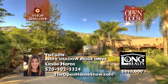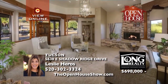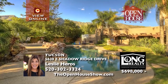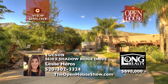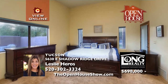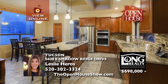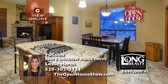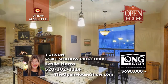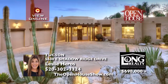Imagine moving into this beautiful four-bedroom, two-and-a-half bath Foothills home. The kitchen is completely remodeled with gorgeous granite counters, stainless appliances, a gas stove, two pantries, plus a big island. Relax in the family room with fireplace just off the kitchen, or invite friends outside to the resort-style pool, spa, and outdoor kitchen, all surrounded by breathtaking mountain views. Call Leslie Heroes for a showing.